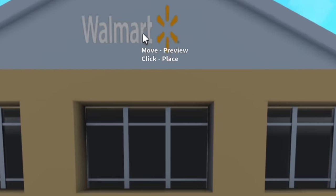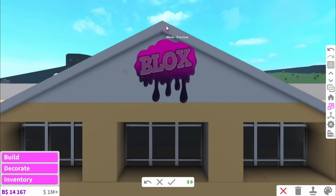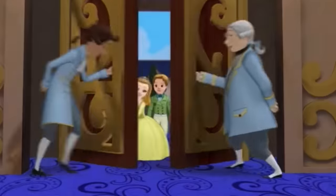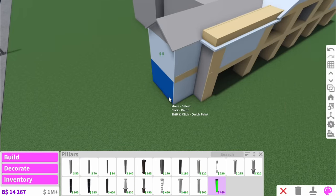Oh my gosh, this is supercalifragilisticexpialidocious. I've just saved us a ton of time and it's fully as big as it can be - go bigger. For now though, it will do. So let me just go around and finish off the rest of the side.